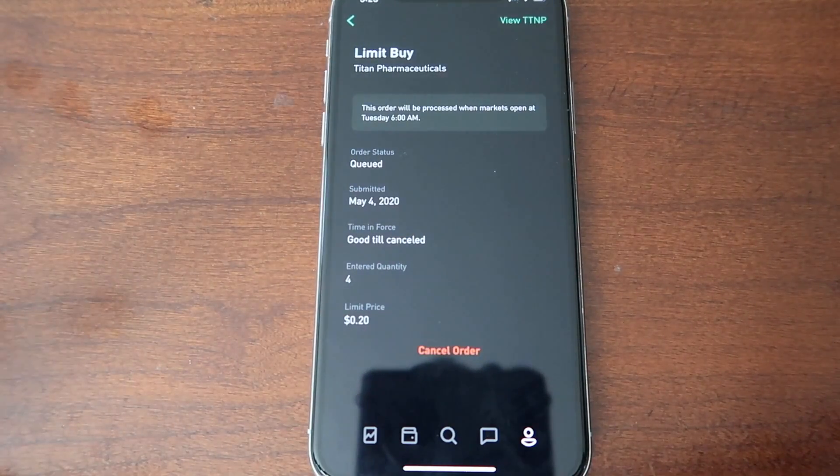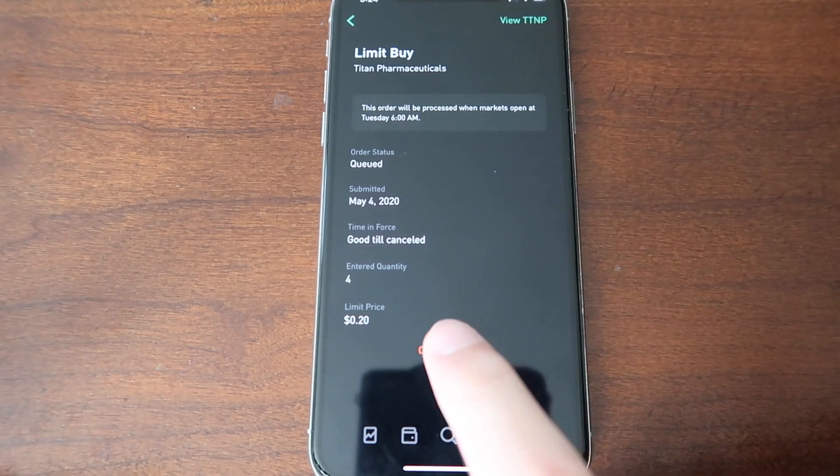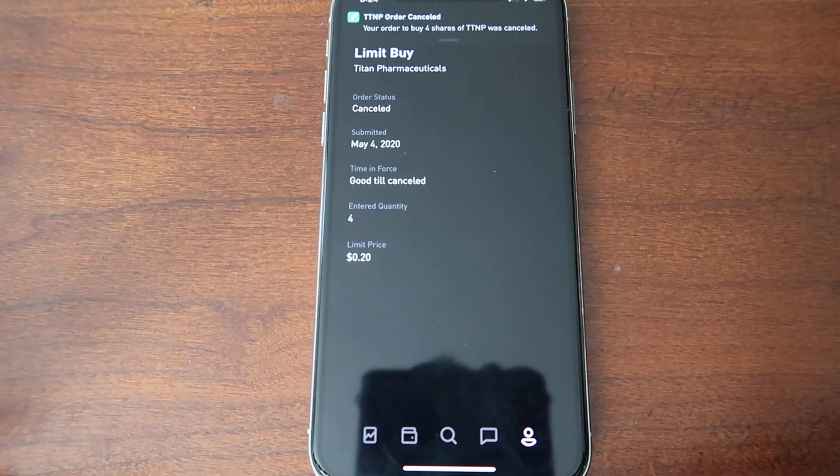Click on the top order, or wherever your queued order is — it should say 'queued' on it. Once you click that, at the bottom you should see 'Cancel Order.' Go ahead and click cancel order, and everything should be good to go. You'll get a notification saying your order for Time Pharmaceutical was canceled.